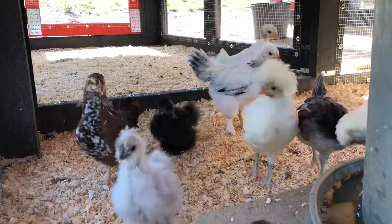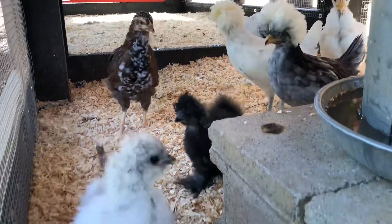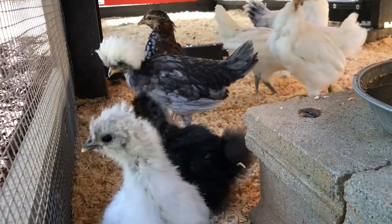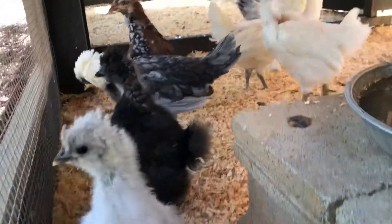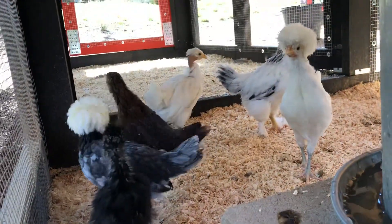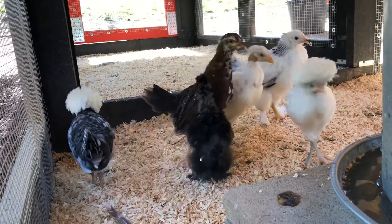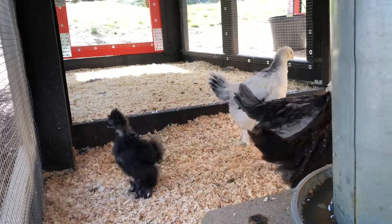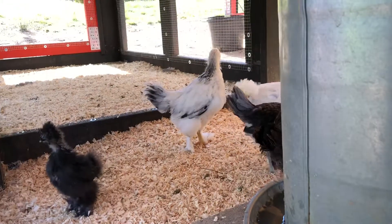Obviously this is the white silky. They're not going to get much larger than this, surprisingly, and then they'll just get more feathers on their heads. And the black silky. It's pretty clear which ones are the Polish with the giant feather crests. The Turkin is obviously a Turkin, and the Brahma is the large one there.